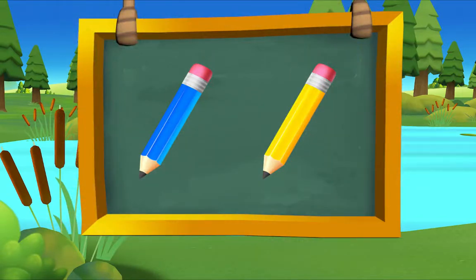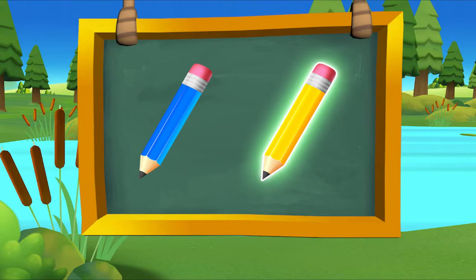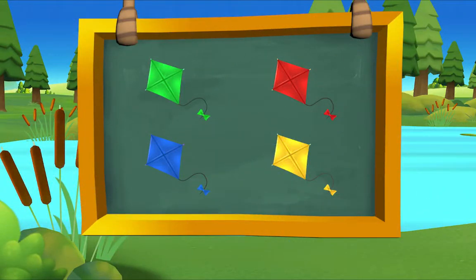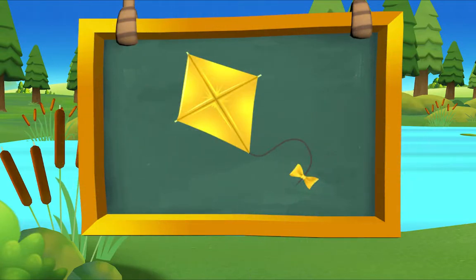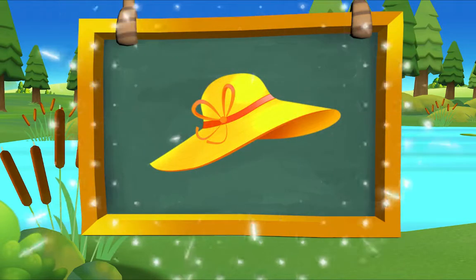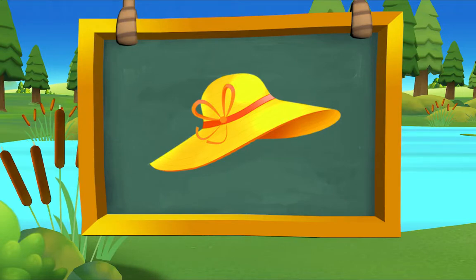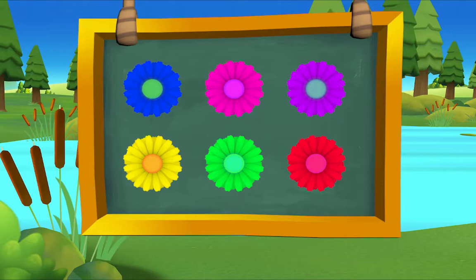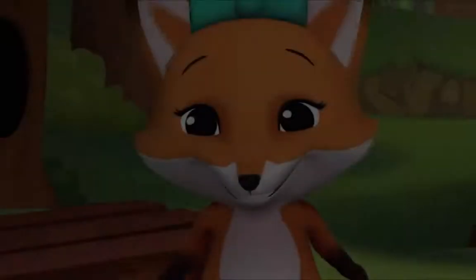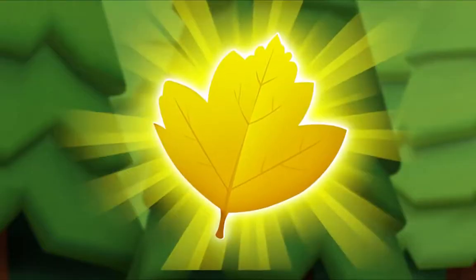Which pencil is yellow? There it is — yellow pencil! Which kite is yellow? There it is — yellow kite! Which hat is yellow? There it is — yellow hat! Which flower is yellow? There it is — yellow flower! Very good!